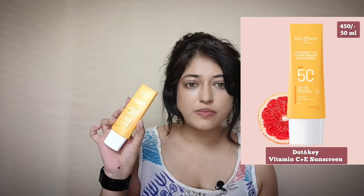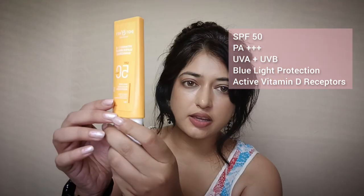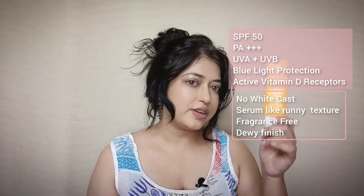The first sunscreen I want to talk about — and I already love it — is from Dot & Key. It's the Vitamin C Plus E Super Bright Sunscreen. Formula-wise, everybody has been praising it. It's been called a favorite for the Indian market for the past two or three months. I've almost finished this one. The reason I love it is because of its finish. I have it on right now underneath my foundation, and that glow on my face is just from the sunscreen — the foundation was semi-matte, medium coverage.